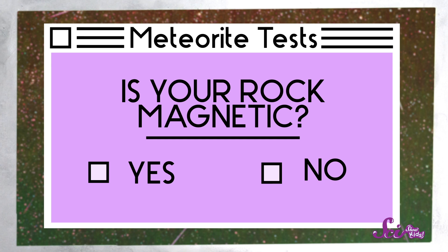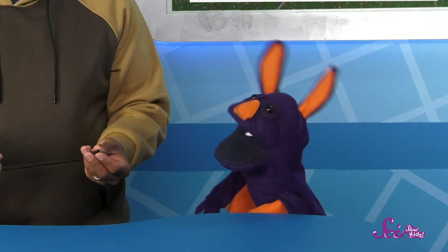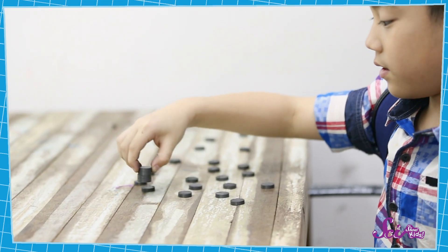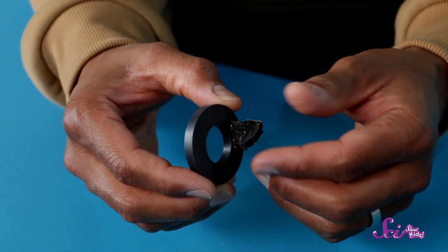Does that mean it's a meteorite? Let's do one last test just to be sure — we're going to test if your rock is magnetic. Do you remember what meteorites are made of, Sam? Totally! They're made of crystals or metal. That's right! Most meteorites have the metal iron in them. And iron sticks to magnets. When something sticks to a magnet, we call it magnetic. So if this rock is a meteorite, then the iron in it should make this magnet stick to the rock. Let's try it! Look at that! Whoa! It's magnetic!